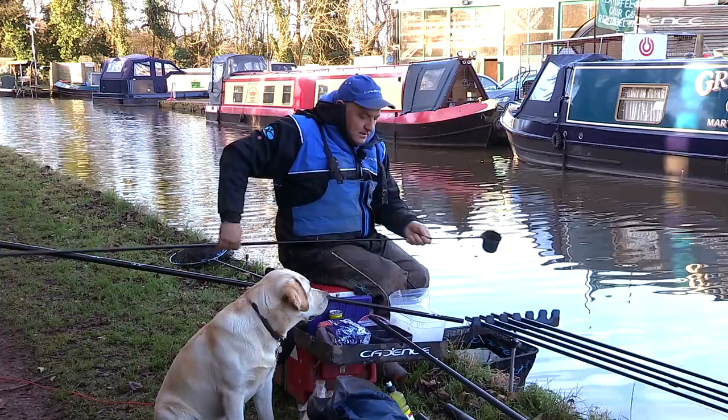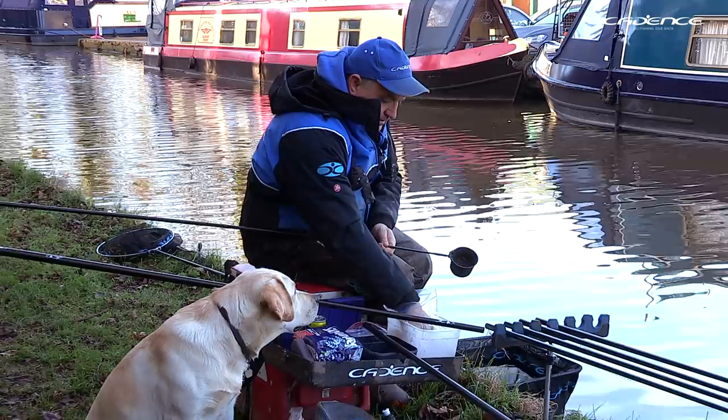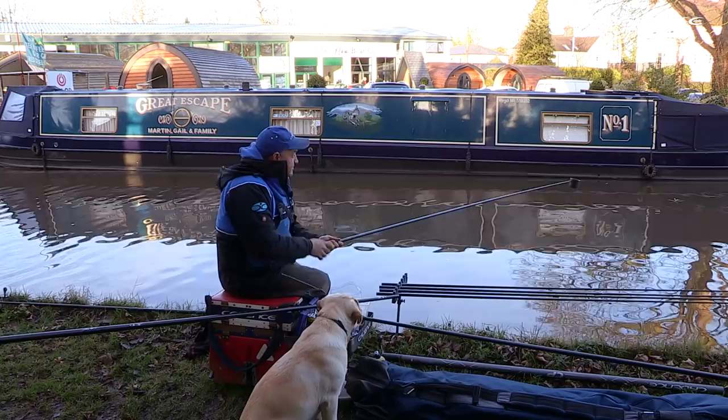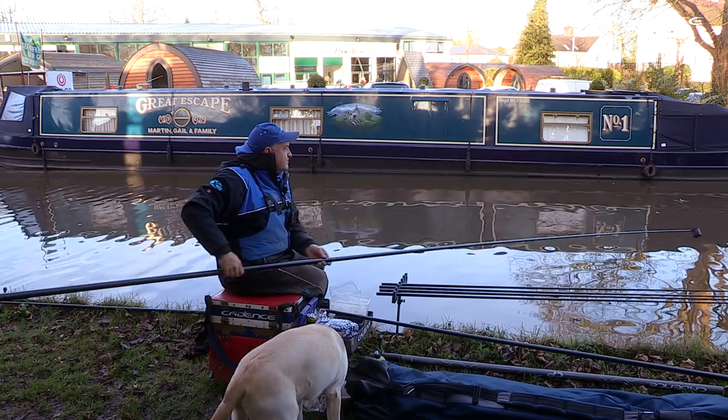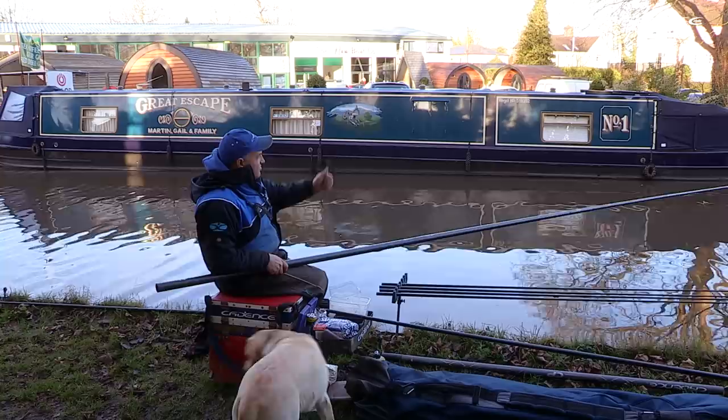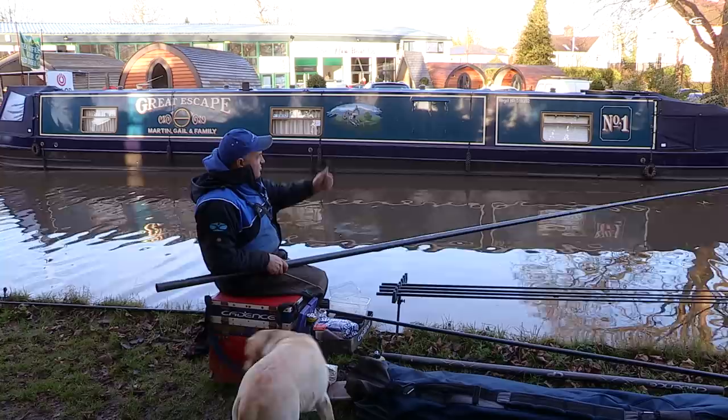Now I'm going to do the same on the eight metre line that I'm feeding further to my right down the canal. I'm just making sure to line up with a feature on that boat so I know exactly where I've fed — so when it comes to fishing it, I can fish right on top of where I've fed that bread.